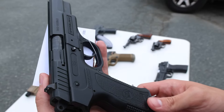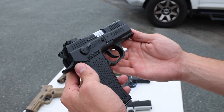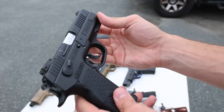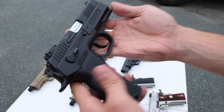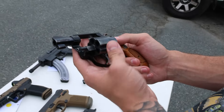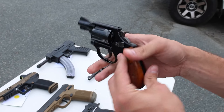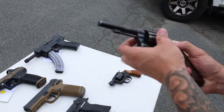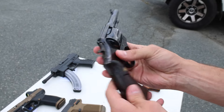Next up we've got a SAR B6 in 9mm — Turkish made and imported. And we've got a SAR Arms — I think basically the same thing — also Turkish made. This one is a SAR K2P in 9mm with a safety, and super budget friendly. Next up we've got a Smith & Wesson Model 37 — that's the Airweight in 38 Special, super lightweight. Seeing less and less of these older Smith & Wesson revolvers, and when you do they're pretty pricey — this one is a pretty budget-friendly option.